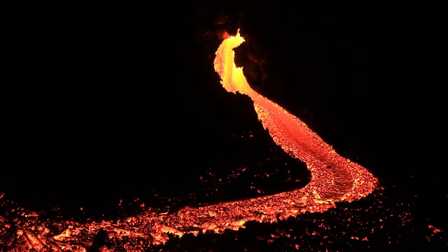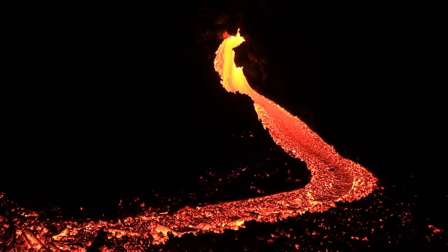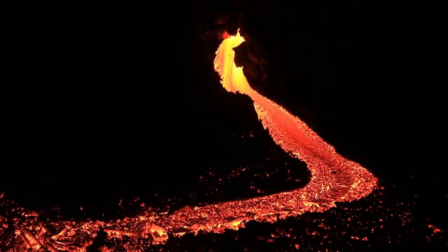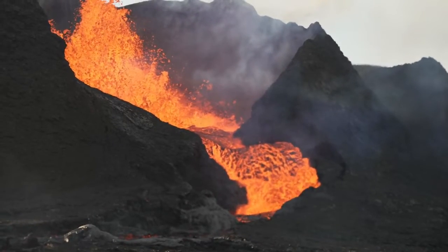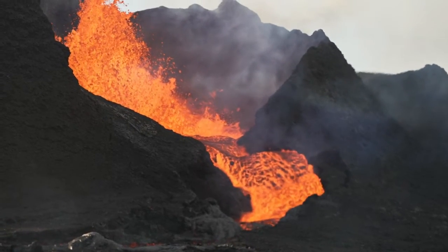In Iceland's case, the plume adds to the magma generated by the rifting processes, leading to more voluminous and frequent eruptions. The convergence of the active rift zone combined with the magmatic plume beneath Iceland creates a potent combination for volcanic activity.